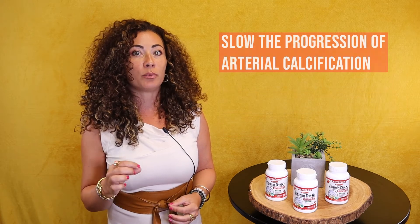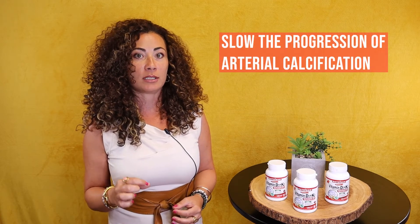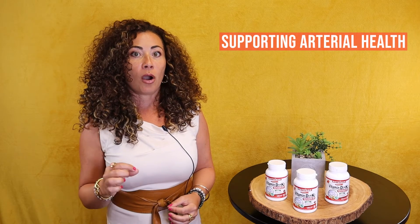Together, they solve the problem of arterial calcification, supporting arterial health. Artery calcification is calcium deposits in the artery, reducing the elasticity and function and increasing the risk of heart attacks. Artery calcification has many causes,